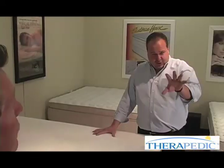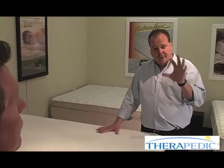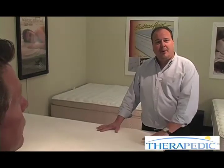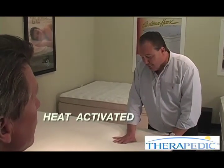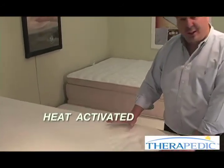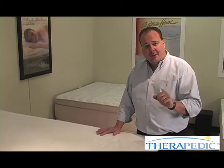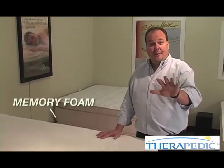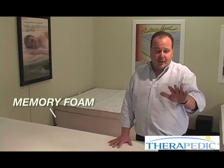The way I like to differentiate between latex and memory foam: latex is a rubbery, fast-acting foam, while memory foam is heat-activated. When you put your body on it and lift it out, it leaves an indent that slowly comes back. Two different kinds of foam mattresses — latex foam: fast and springy; memory foam: heat-activated. Both are excellent — it just depends on what you like.